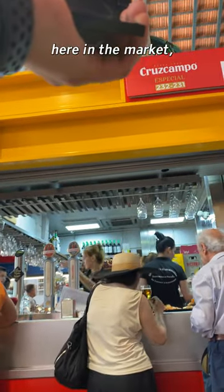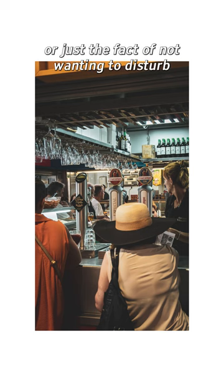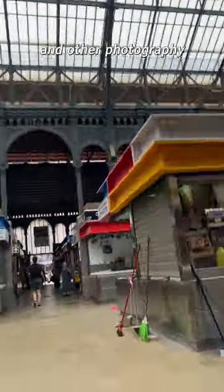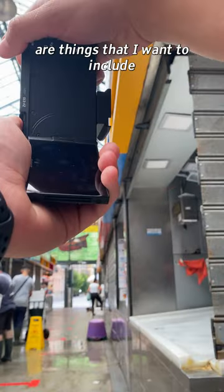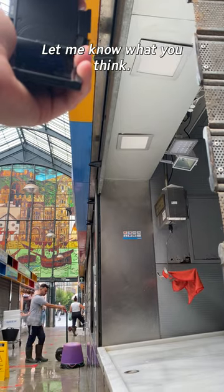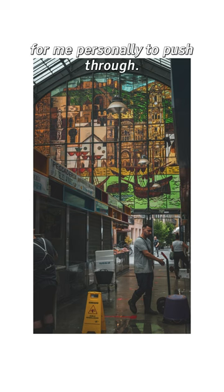Photographing people, especially in a setting like this market, has always been something I've struggled with — either the potential for conflict or just not wanting to disturb people. But I'm slowly trying to incorporate them more into my photos. I really love seeing cityscapes and street photography with people, so I'm trying to see if those are things I want to include as well. Here are some of my first real photos capturing humans in their natural environment. It's definitely a bit of a challenge for me to push through.